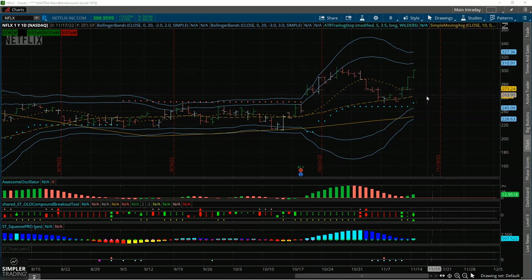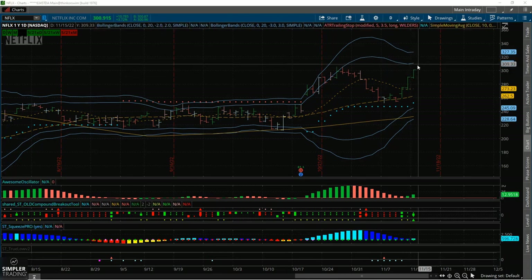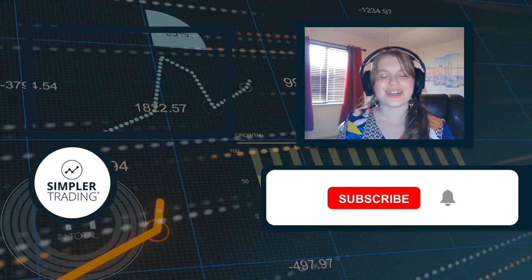If it looks like 300 is holding and pulling back, watch to see how support holds and then consider that broken wing butterfly back into 300, or something like a put credit spread. If we're at or higher than 300 into the close, I still at the very least like the idea of the broken wing butterfly to play for that move higher while keeping capital risk low. Thank you so much for joining me on this video. I hope you have a great rest of your trading day and week — as always, may the trade be with you, my fellow Jedis.